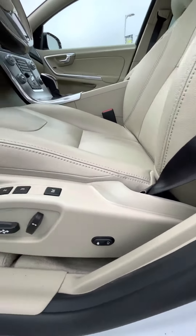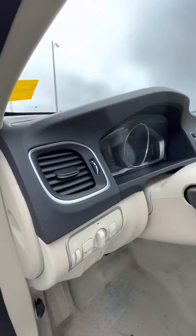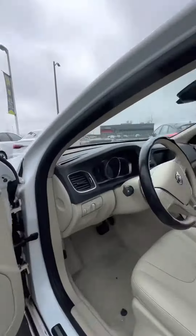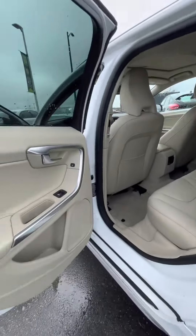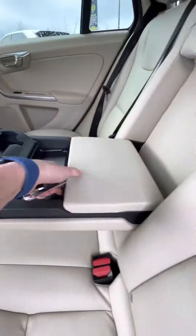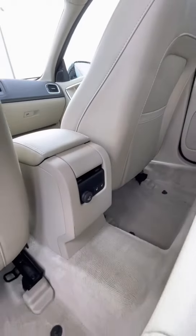Very well packed. Three-seat memory, power door locks, sunroof. Really nice clean interior. Heated seats in the back.